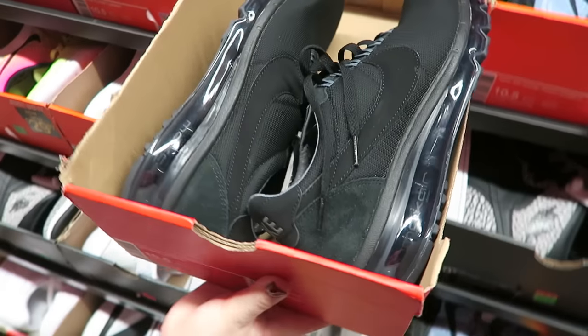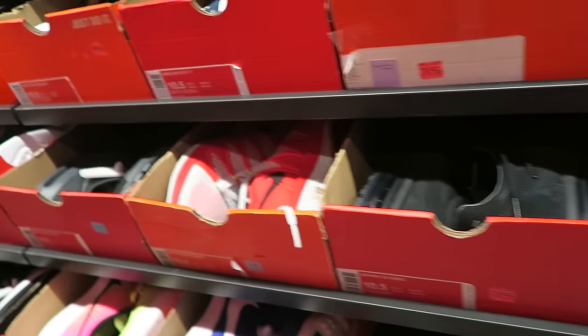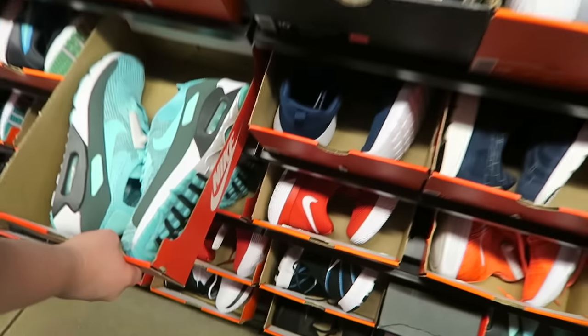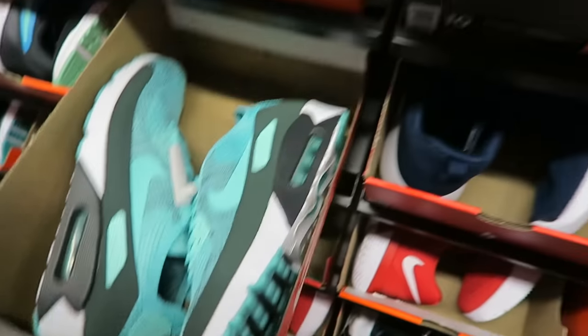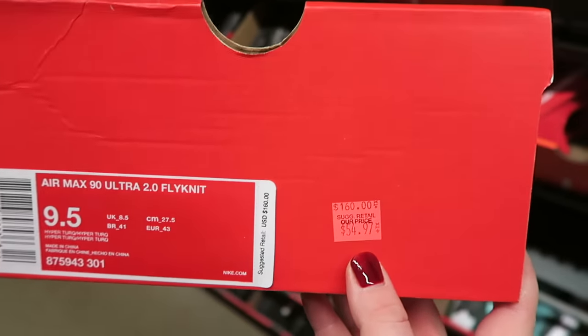Air Maxes — $79.97, all black — $80 bucks. What the are those? What is this, like the Tiffany color? It looks like the Tiffany colorway though. These are Air Maxes — yeah, I like them. I think they'd look good on you — $54.97. Yeah, I think they would look good on you. Not a bad price. More Jordans.